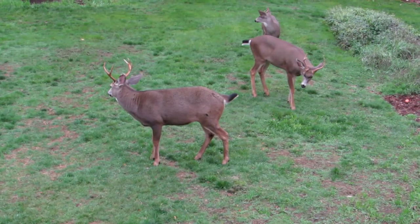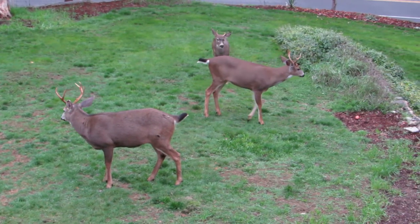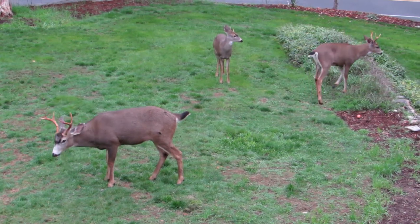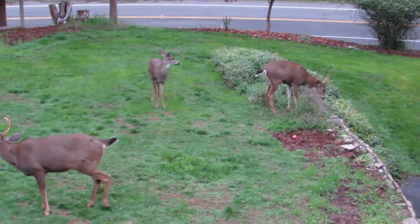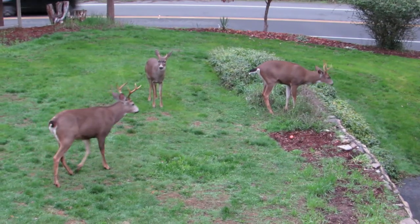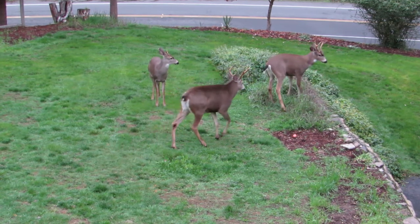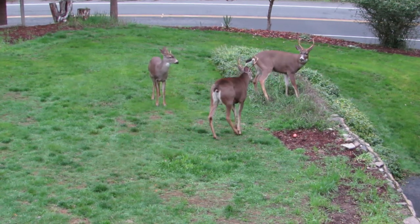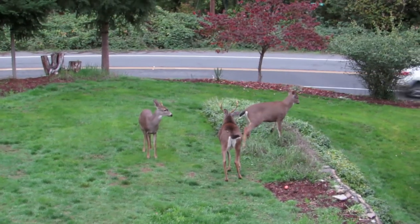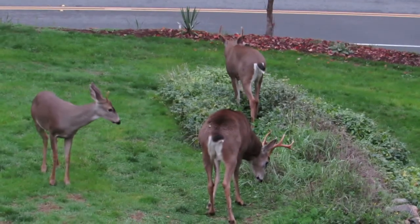Well, here's the two bucks thinking about maybe having a little duel here. Looks like this one here is chickening out a little bit — he looks like he wants to exit stage left. The big buck is telling him to hit the road. He's got him nervous here.